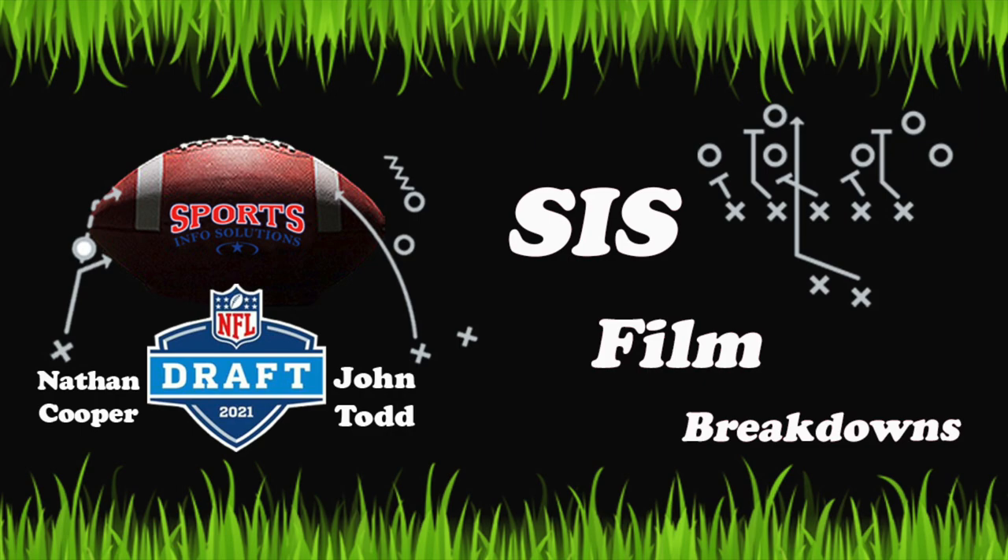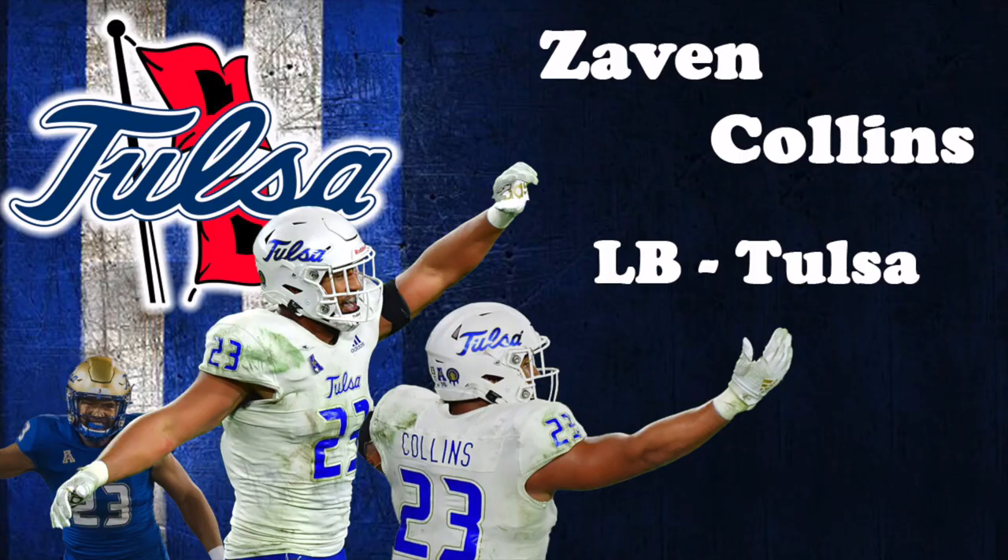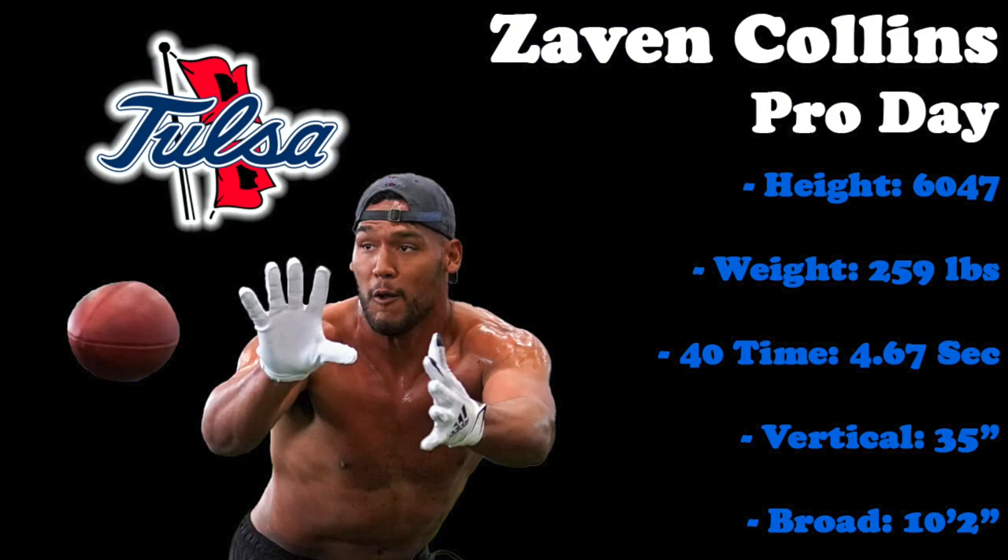This episode focuses on Tulsa linebacker Zabin Collins. A fourth-year junior, Collins played in 32 games for the Golden Hurricane, making starts in each of the last 30. A big athletic linebacker, Collins measured in at just under 6'5", 259 pounds at his pro day. He also put up incredible numbers such as a 4.67 unofficial 40, a 35-inch vertical jump, and a 10-foot 2-inch broad jump.